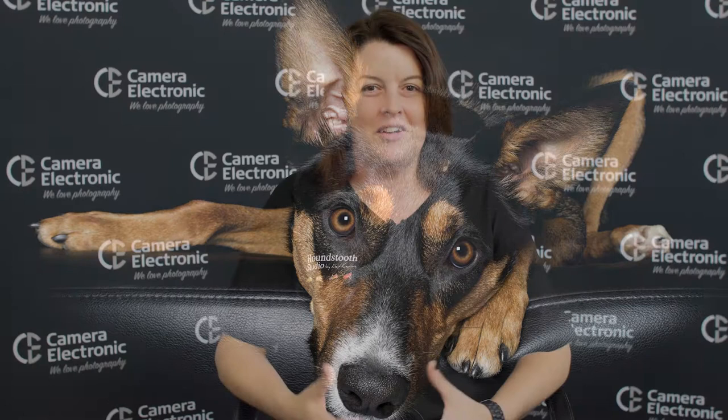I photograph pets and animals in a studio — that's my main bread and butter. Clients bring their pets in for studio portrait pictures, like what we have for people but for pets. Outside of that, I get to travel to some amazing places and photograph wildlife using natural light. So there's two components to what I do — studio, which is very controlled, and natural light, which is completely random and ad hoc.